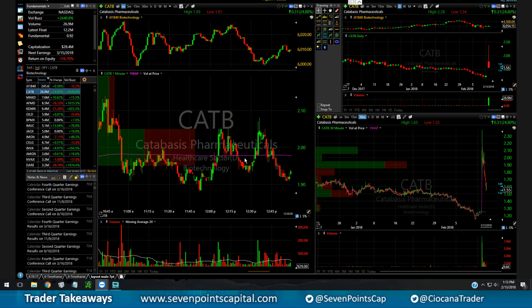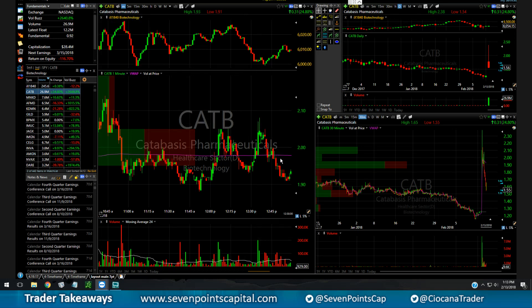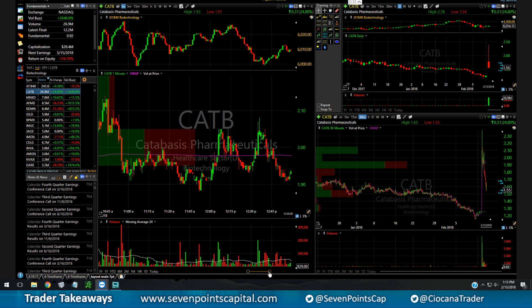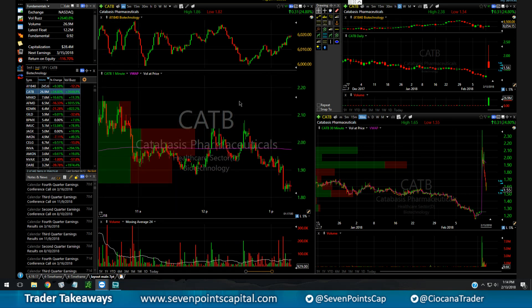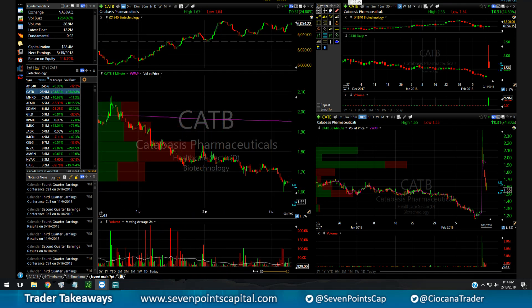I decided to go take a walk — I didn't want to be watching it. I put a stop right above the previous high. When I came back it was drifting down and I was almost completely out — they ran my stop. That was really embarrassing. What a rookie mistake — I should have had smaller size and a much wider stop, but I got greedy, went in full size with a tight stop.